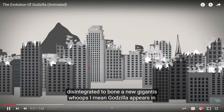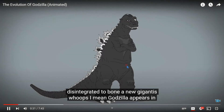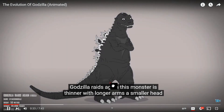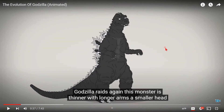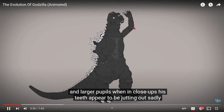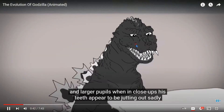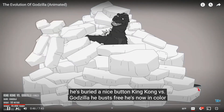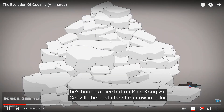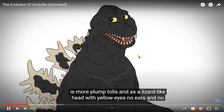After attacking Japan he's disintegrated to bone. A new Godzilla appears in Godzilla Raids Again — this monster is thinner with longer arms, a smaller head, and larger pupils. When in close-ups his teeth appear to be jutting out. Sadly he's buried in ice, but then in King Kong vs. Godzilla he busts free. He's now in color, more plump, toeless, and has a lizard-like head with yellow eyes.